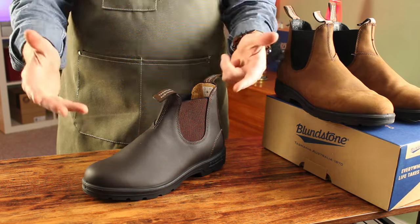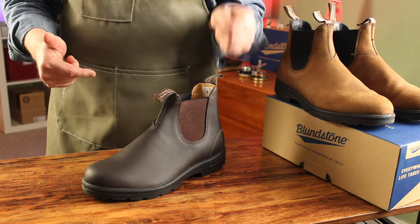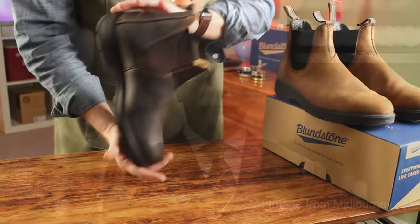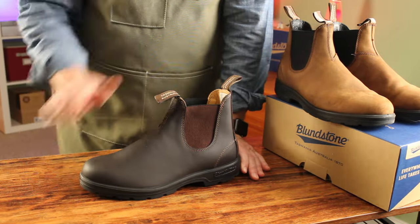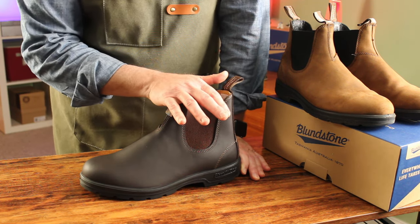Picture this: it's the 1870s in Tasmania. That's where our story begins with a visionary named John Blundstone. Armed with determination and a passion for crafting quality footwear, John laid the foundation for what would become a global boot sensation. Through world wars, changing fashion, and cultural shifts, Blundstones have adapted — keeping toes snug and hearts warm. Their iconic elastic-sided boots became the darling of farmers, adventurers, and trendsetters alike.